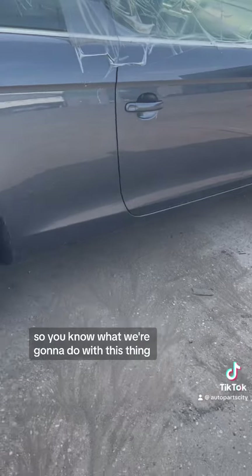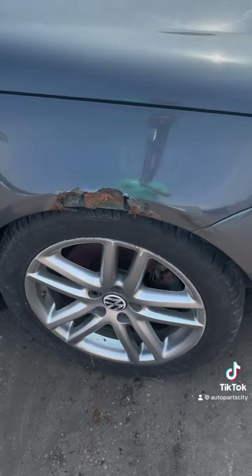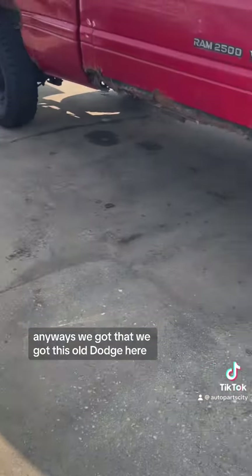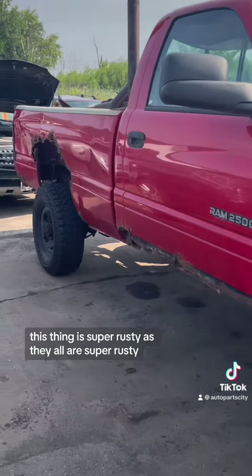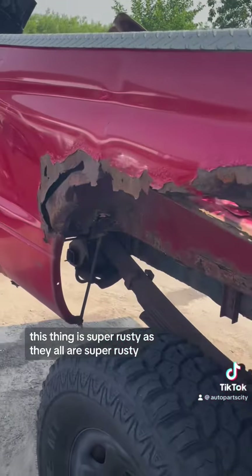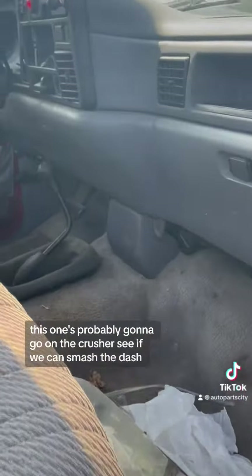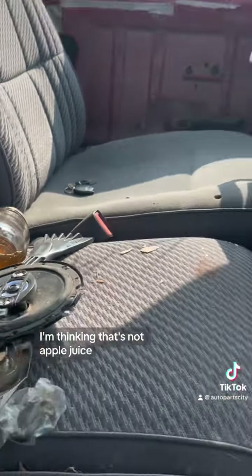I don't know what we're gonna do with this thing — if we're gonna put it in the yard or just crush it. It is kind of rusty. We've also got this old Dodge here. This thing is super rusty, as they all are. This one's probably gonna go in the crusher.